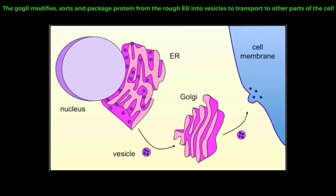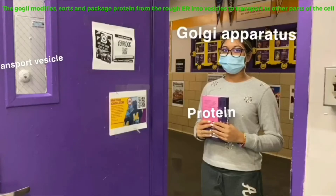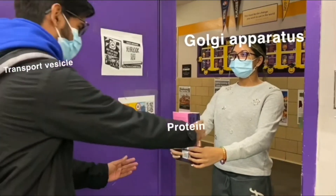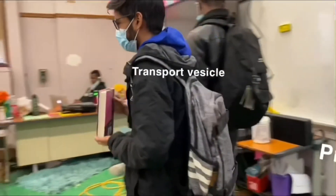The ribosome manufactures proteins in the cell for protein synthesis. The protein is then carried to the rough ER and transported to the Golgi for further modification. The Golgi is responsible for the modification and sorting of macromolecules — it can be thought of as a post office that packages and labels items, then sends them to different parts of the cell or outside the cell.